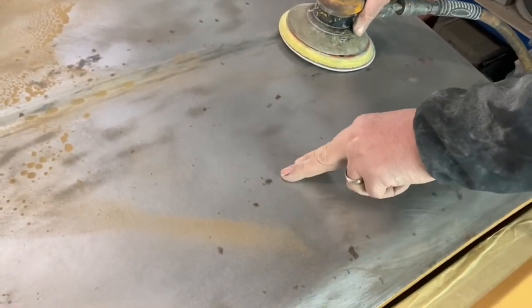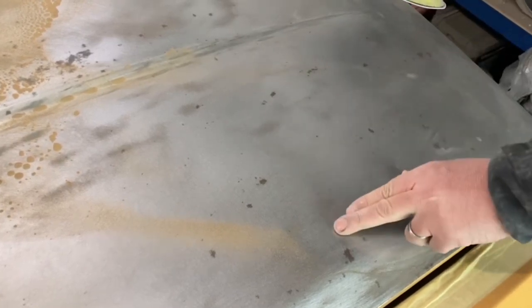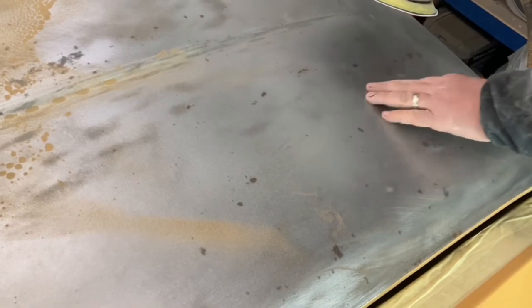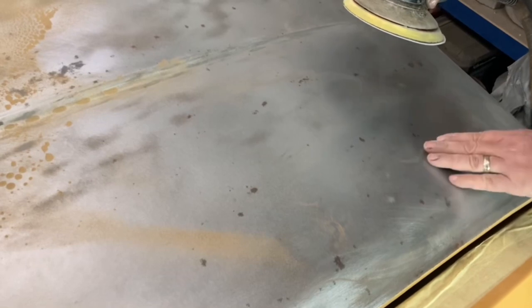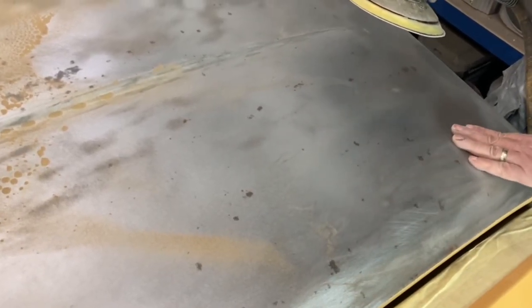Today we're starting work on Agatha. As you can see, she's got some little rust issues on the bonnet — little globs here and there. So we're just going to take the bull by the horns and strip it back to bare metal. Hopefully this will do the job, and when we've done that we'll treat it and see where we go from there.